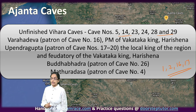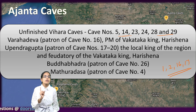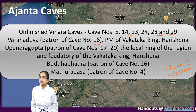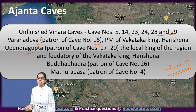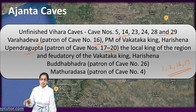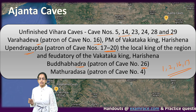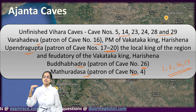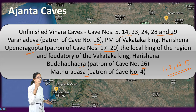Ajanta is the only surviving example of paintings from the 1st and 5th century. Some of the patrons for cave 16 were Varahadeva, who was the prime minister of Vakataka king Harisena. Similarly, Upendra Gupta, the patron of caves 17 to 20, was a local king of the Vakataka region. The patron of cave 26 was Buddhabhadra, and Mathuradasa was the patron of cave 4.